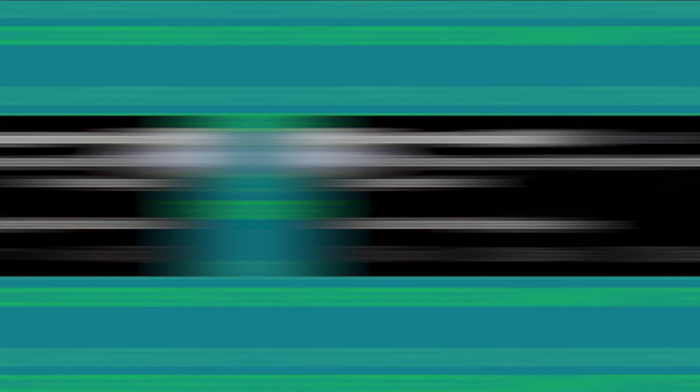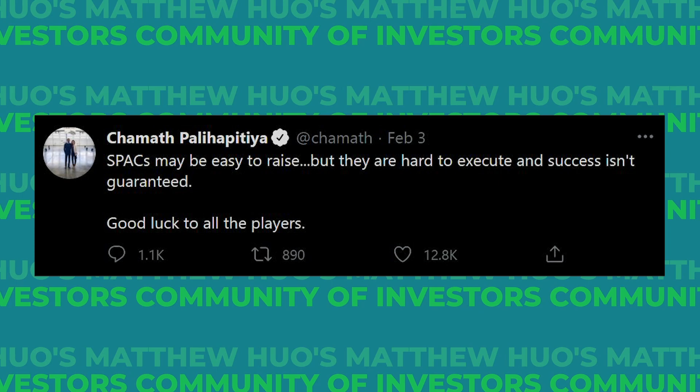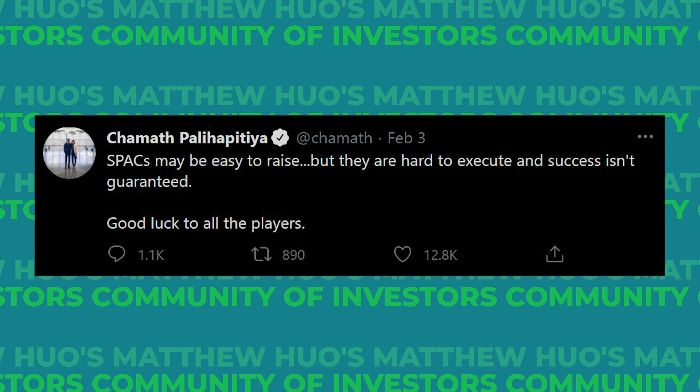That concludes the reveal of the incubator portfolio for now. Chamath himself said SPACs may be easy to raise, but they are hard to execute and success isn't guaranteed. He's basically saying that there are now so many SPACs out there that it's getting really competitive, and there's a lot of speculation going on — just like what I'm doing with this portfolio. If you speculate too dangerously, it might end poorly. Not all SPACs will find a deal, and not all deals will be sealed.